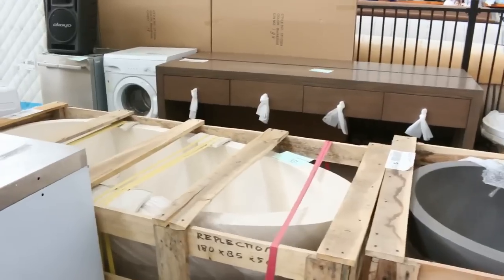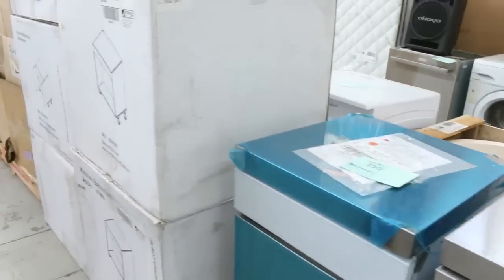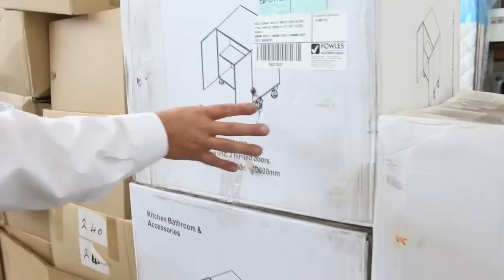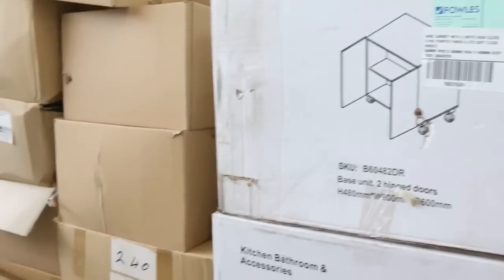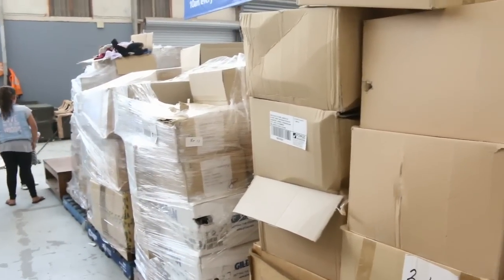A couple of odd bits and pieces — barbecues, we've got some of the little barbecue cabinets there. A little bit of cabinetry in this week. Some of these kitchen cabinets around that sort of $50 mark, so probably about a third of their retail price.